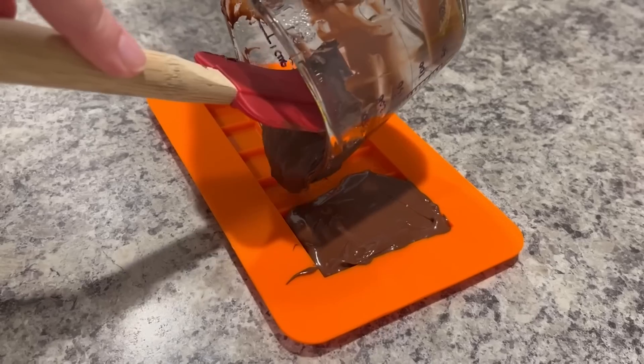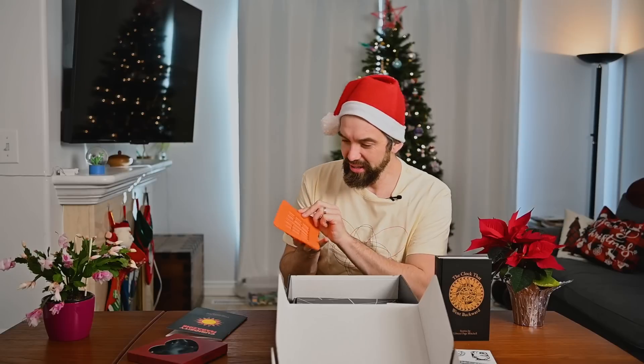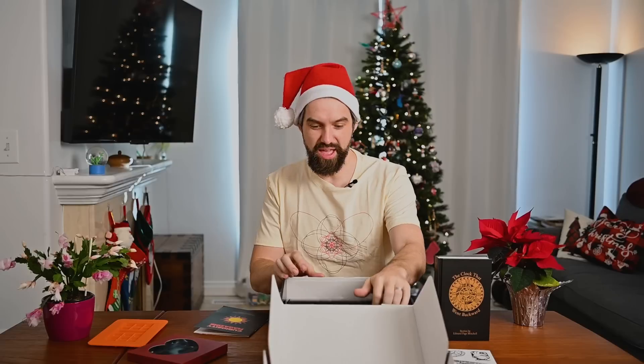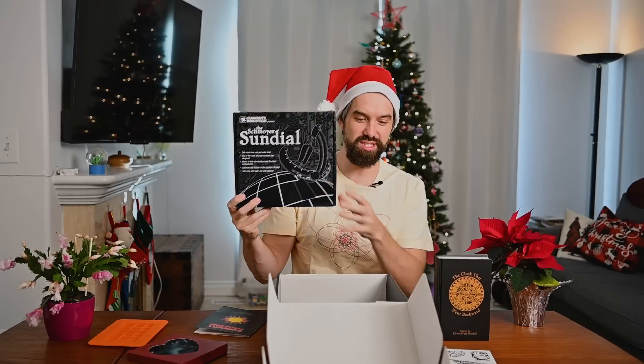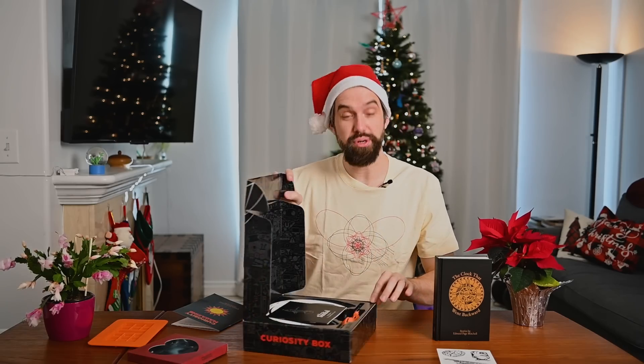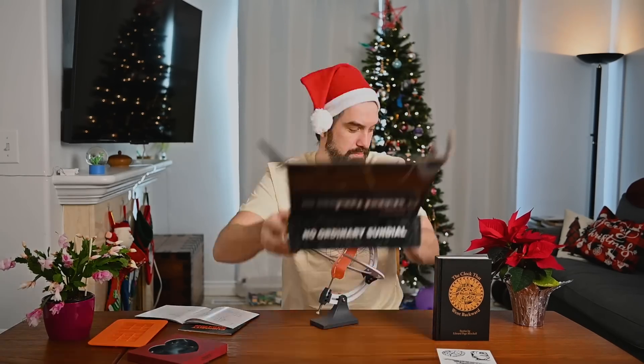A bunch of stickers that go along with it. This one's kind of cool — it's a chocolate mold, but it's not just any old chocolate mold. Apparently there's a diffraction grating inside all of these, so it's going to make our chocolates have really cool rainbow reflections. And then the real hero: the Schmoyer Sundial. What makes this particular sundial pretty special is that it actually tells you accurate clock time as opposed to solar time. It's actually really stormy outside right now in the middle of winter up here in Canada, but I'm excited to try it out.